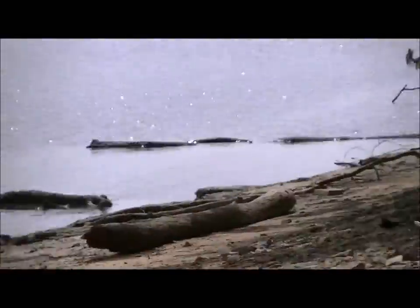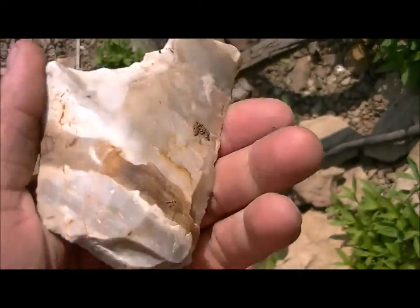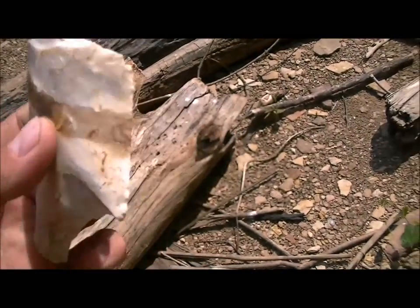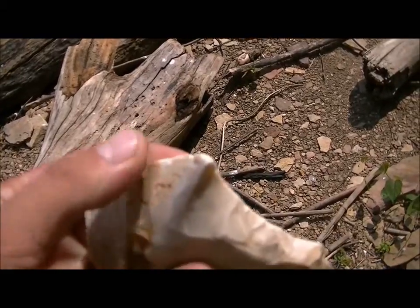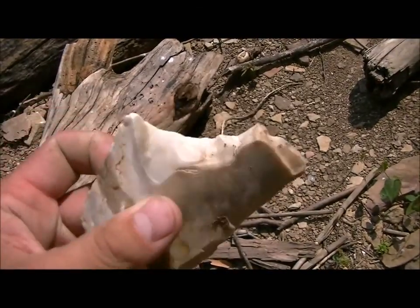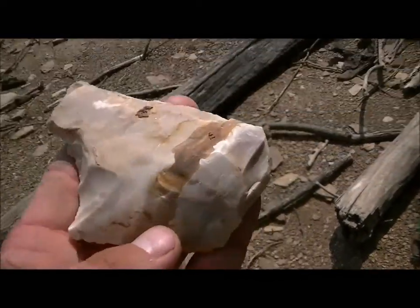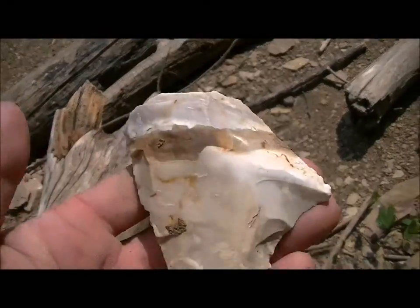Alright guys, I'm down here on the river walking this gravel bar and I just come across a huge piece of flint or something. Doesn't seem to have any workings on it, possibly a little bit down this edge. But it's a good sized piece.